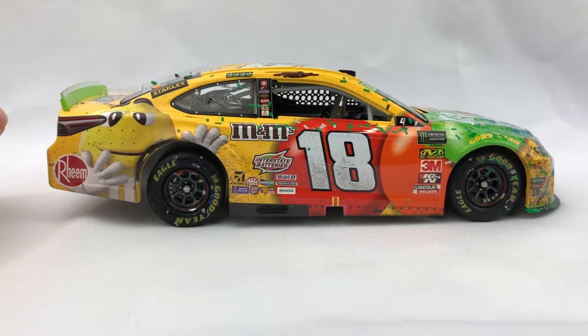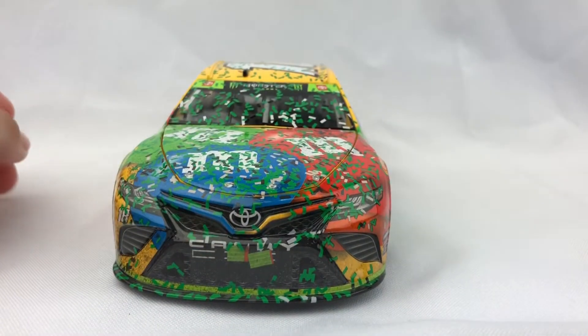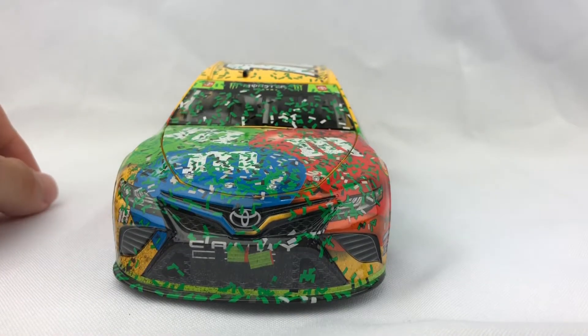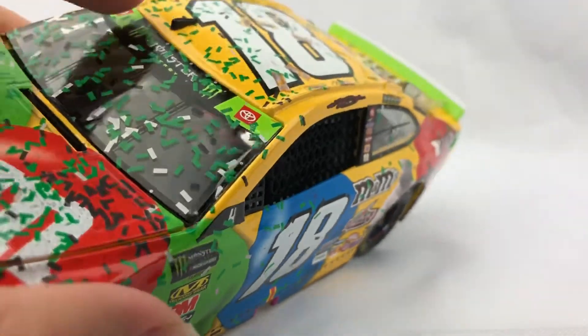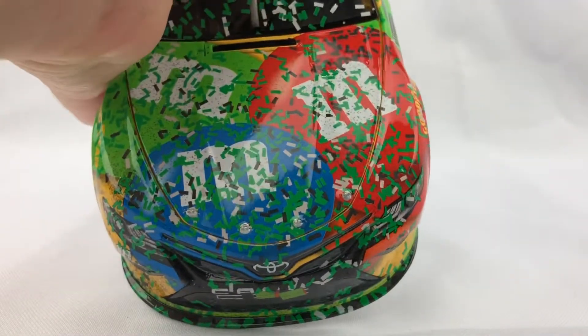Now I'll go over the race markings and just the race detail that isn't on a typical diecast. Starting out with the front end — as you guys can see we have some tape on the nose. We also have a whole bunch of confetti and the green line above the splitter, which I always thought was on the splitter but I never really noticed that until getting a race version diecast — that's actually a line above the splitter. We also have, if you look very closely, kind of like a visor on the window.